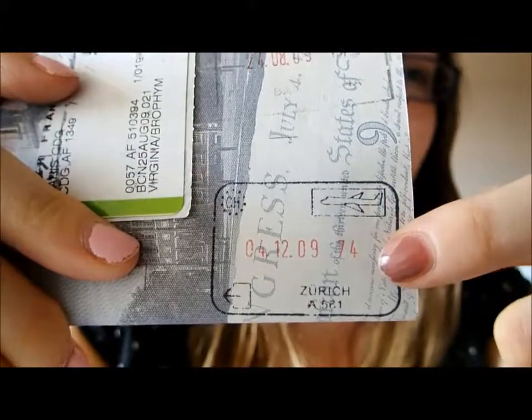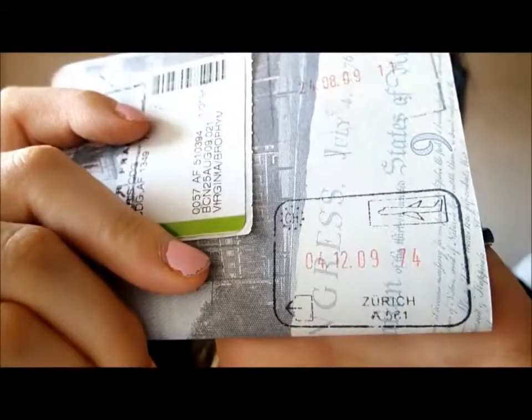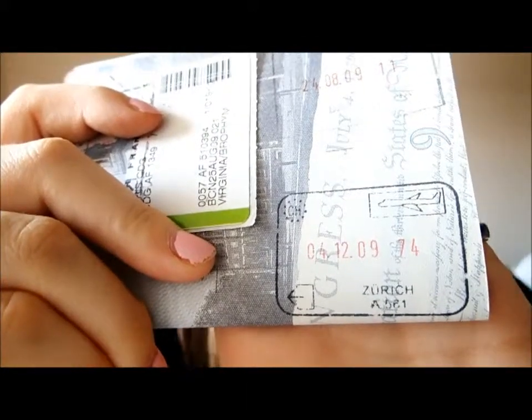The next question: what is the most meaningful stamp in your passport? This one was hard for me because I love all the places I've traveled to. Also, I don't have stamps for all the places I've visited because if you're traveling within Europe, they don't stamp your passport that often. I picked this one from Zurich, Switzerland, because I went there with my grandmother and she had never traveled outside of the country — maybe she'd been to Canada, but never anywhere else. She really wanted to see the mountains and it was just really cool to travel there with her.